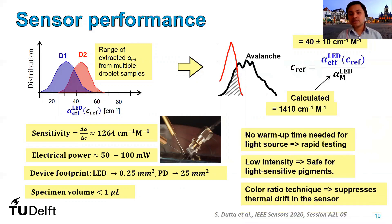The advantages of this sensor are quite a few. There is no requirement of a warm-up time for the light source, which means it leads to rapid testing. The low intensity of light means it will be safe for light-sensitive pigments. Also, the color ratio technique suppresses drift in our sensor due to temperature fluctuations.